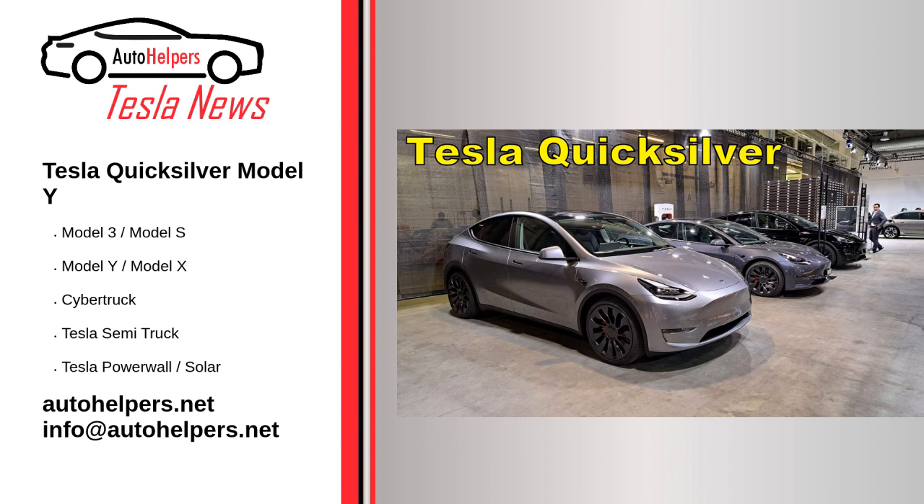A close look at a Model Y painted in one of these unique shades has been shared online, and needless to say, the new color looks absolutely stunning. When Tesla launched Quicksilver and Midnight Cherry Red for Model Ys in Giga Berlin, the company highlighted that the new colors are made from highly pigmented metallic paint designed to change depending on viewing angle and light. Tesla also noted these colors were only made possible because of Giga Berlin's advanced paint shop, which allows up to 13 layers for depth and dimension.